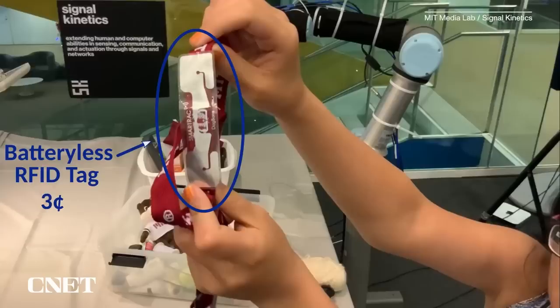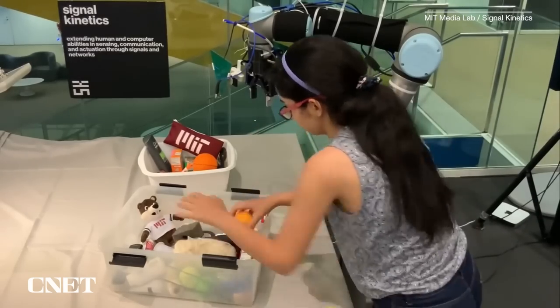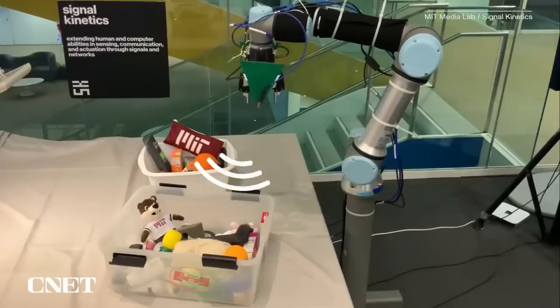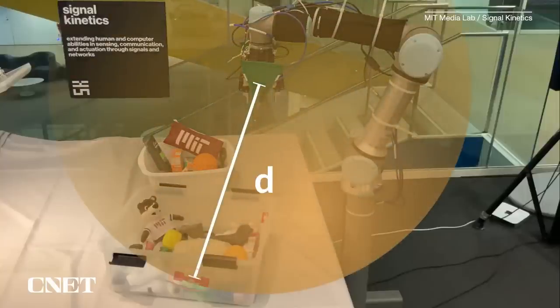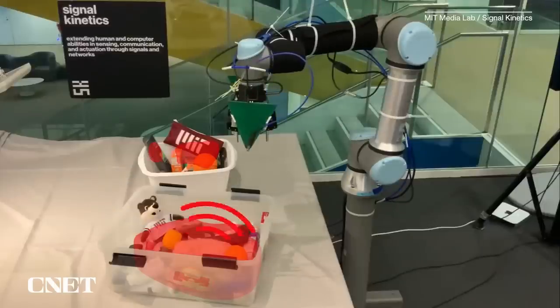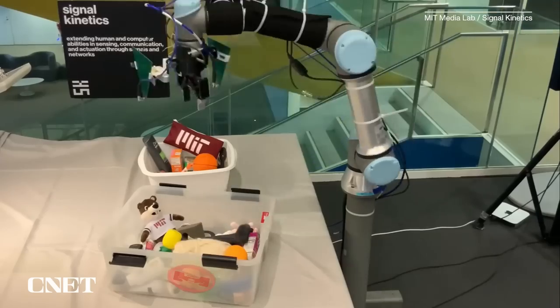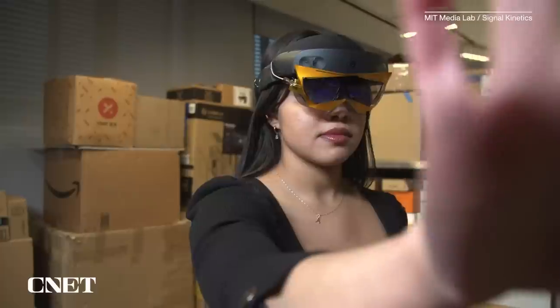RFID tags have previously been used to help a robot arm locate hidden objects as part of a project called RFusion. In RFusion, the team could tell the robot how to move — it listens and does exactly what you want. It's easy to tell a robot to go to a specific location and take a specific measurement. But with a human, even if you tell them to do something, they might not listen — so it's a completely different problem.